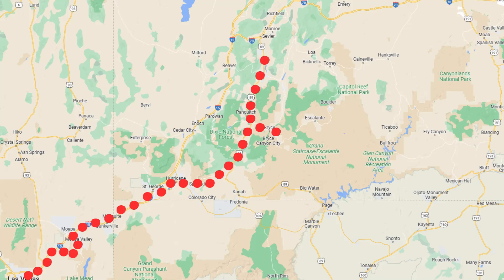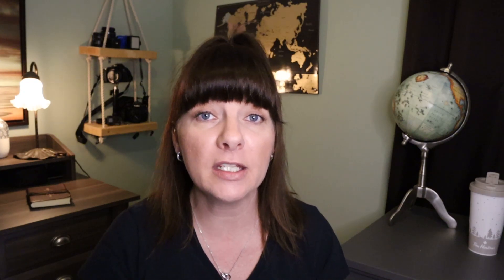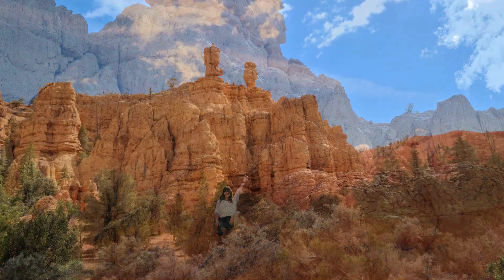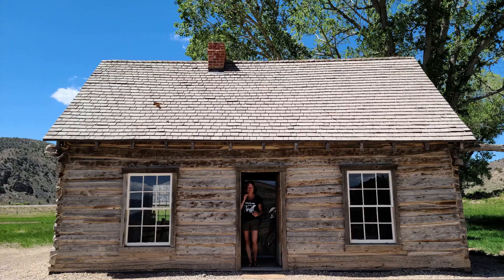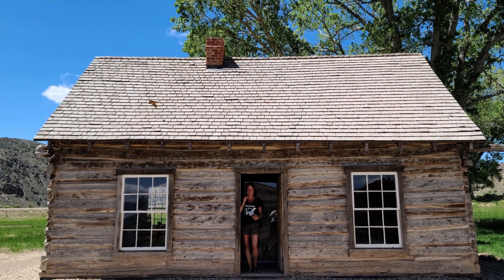Head back to your hotel, enjoy some breakfast, and make your way up to Richfield. We stayed at the Quality Inn — it's a perfect location and it's two hours away. If you're feeling really gung-ho, you could make your way straight to Moab, which is four and a half hours not including stops. But if you want a relaxed day, Richfield is a cute little place with some amazing spots to stop, such as Butch Cassidy's Childhood Home.